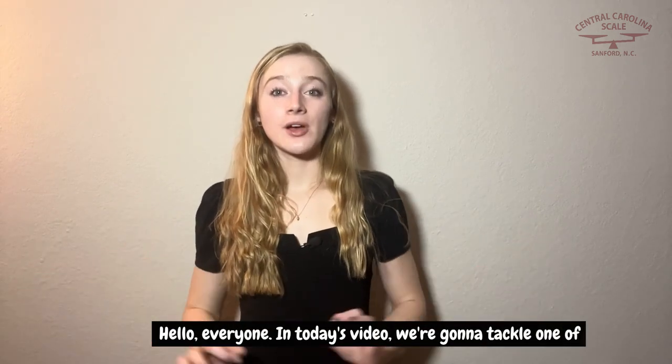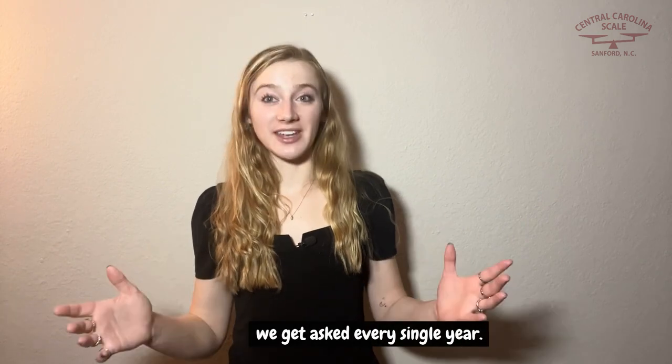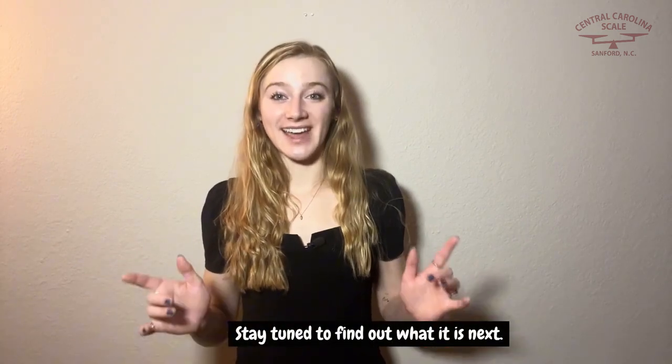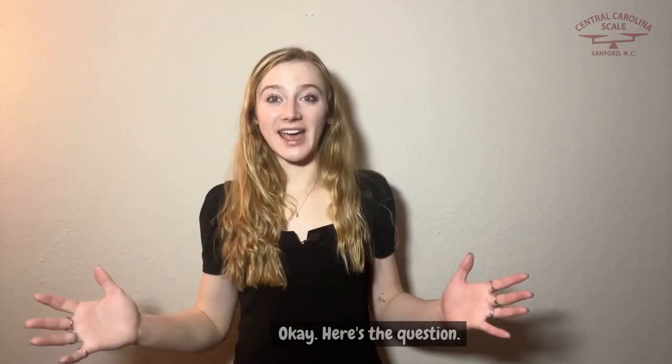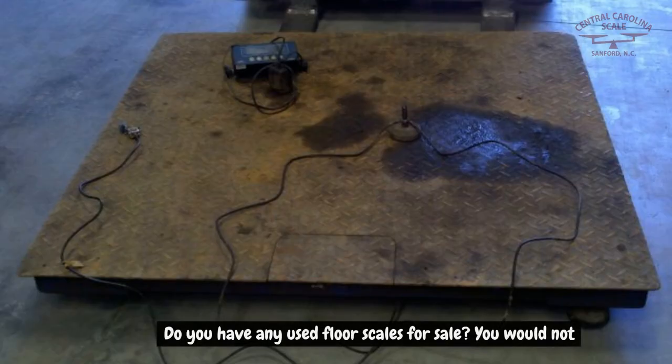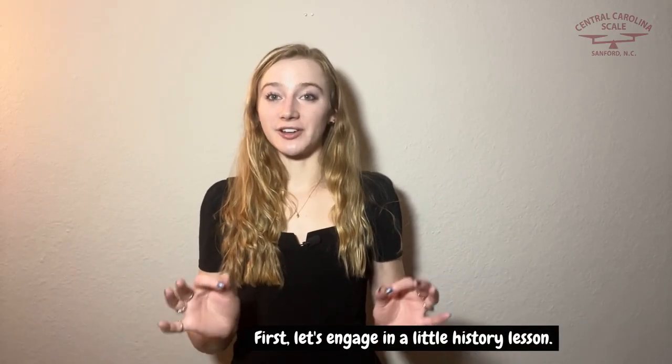Hello everyone. In today's video we're going to tackle one of the most popular questions that we get asked every single year. Here's the question: do you have any used floor scales for sale? You would not believe how often we hear that question.